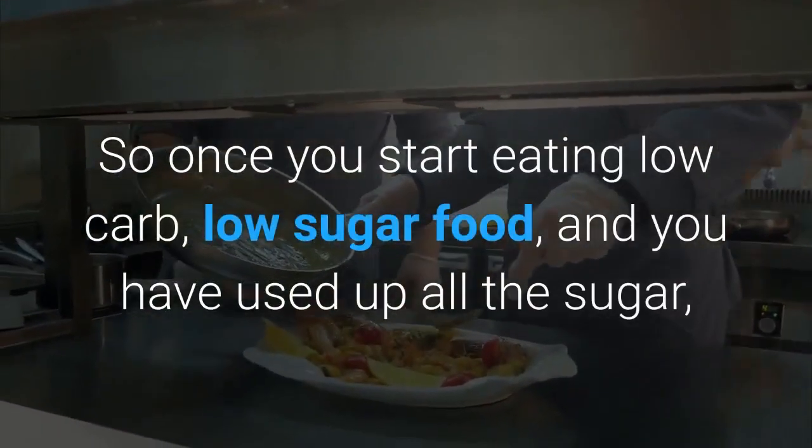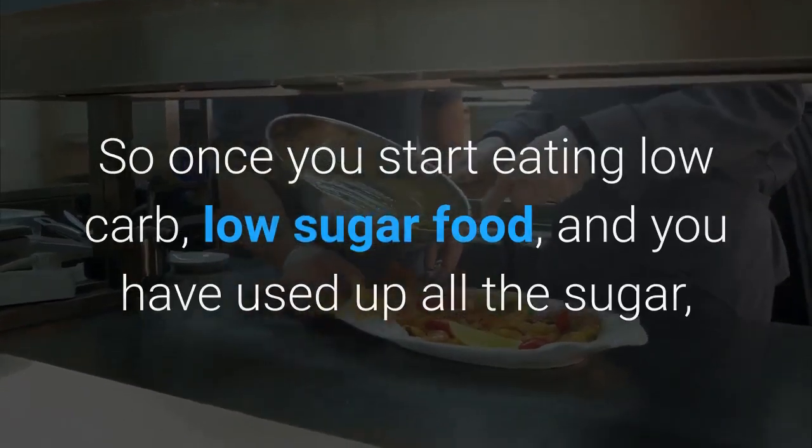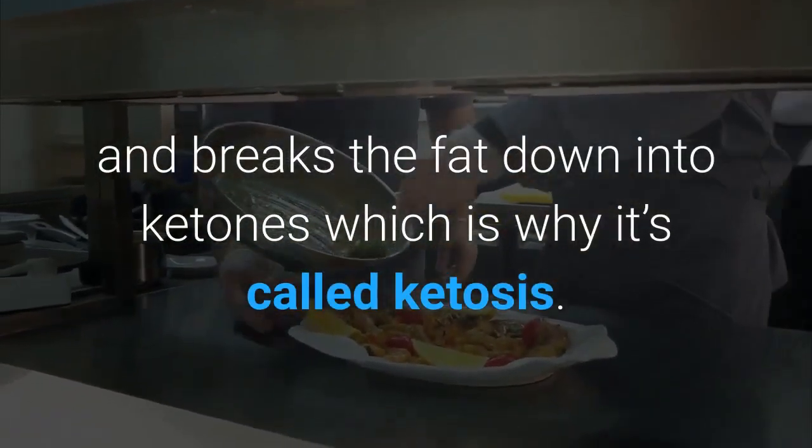So once you start eating low-carb, low-sugar food, and you have used up all the sugar, then your body starts to burn up your fat reserves and breaks the fat down into ketones, which is why it's called ketosis.